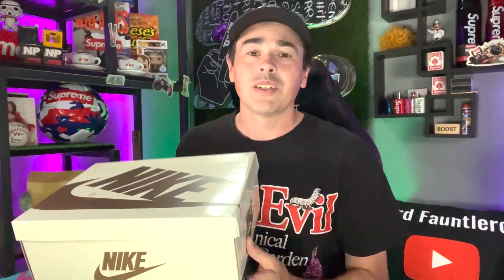Let me show you guys how to legit check your reverse mocha Travis Scott ones. Spoiler alert — I'm gonna fess up: these are indeed a pair of reps. I was sent a pair of reps.